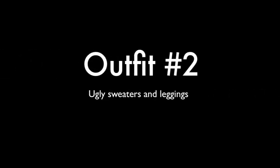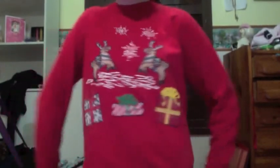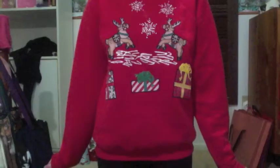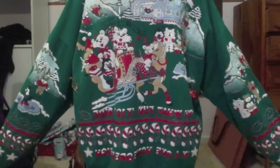Outfit number two is ugly sweaters and leggings. My leggings are black — you can't really see them well here because of the lighting. I'm wearing my red sweatshirt that my mom and I decorated with puff paint and iron-on things. And surprise — Santa hair ties! He's really cute and sits on top of my ponytail. Those are my first, second, and third ugly sweaters — three of my favorites and ugliest.